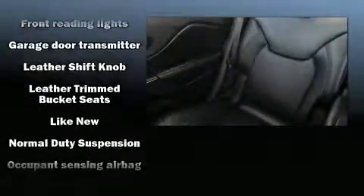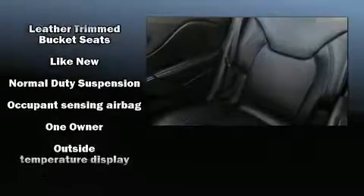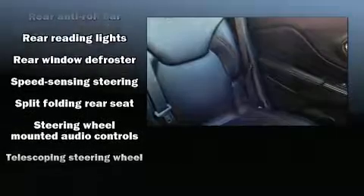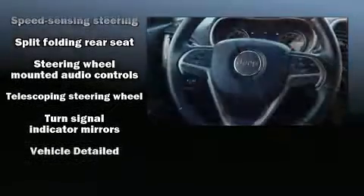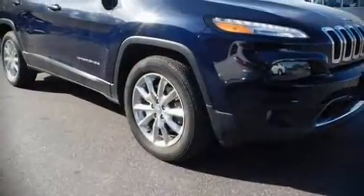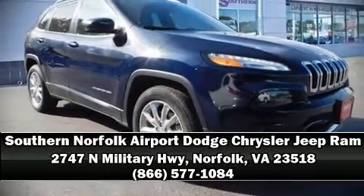Four-wheel disc brakes with ABS and electronic stability control supplement the mechanical systems, helping you maintain precise command of the roadway. A Carfax history report indicates just one previous owner. Our knowledgeable sales staff is available to answer any questions — we are here to help you.